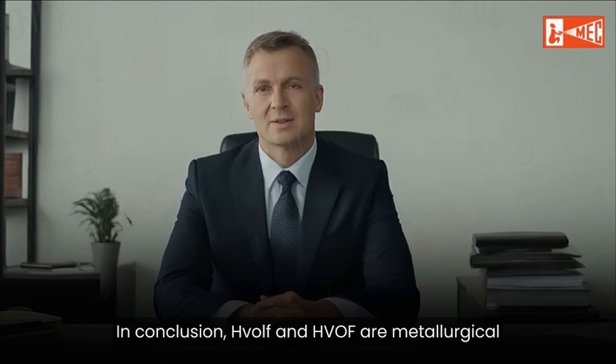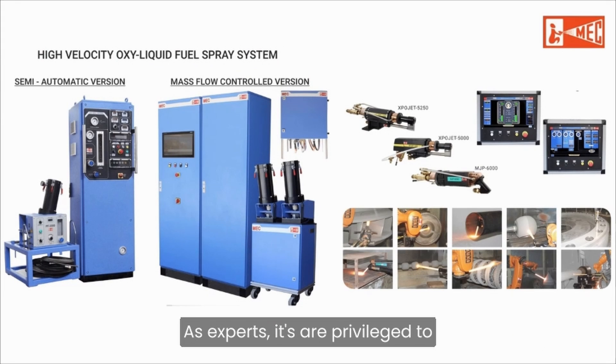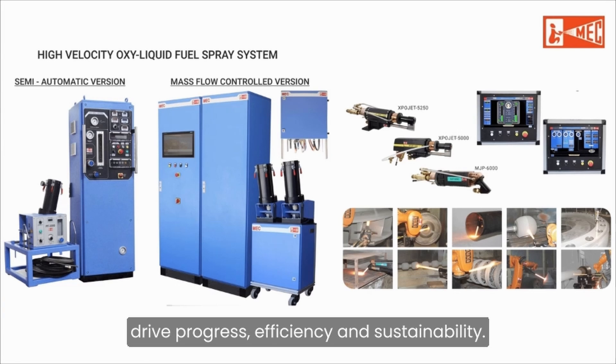In conclusion, HVOLF and HVOF are metallurgical engineering's peak solutions against wear and corrosion. As experts, it's our privilege to drive progress, efficiency, and sustainability.